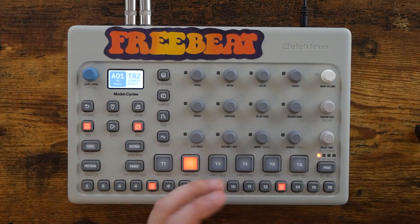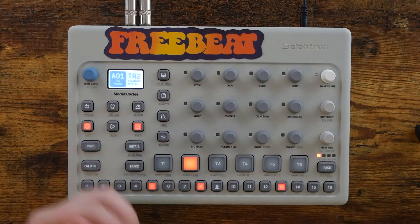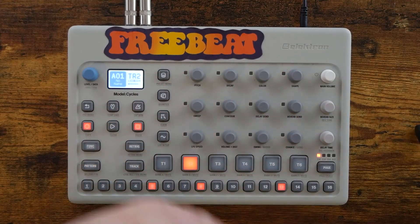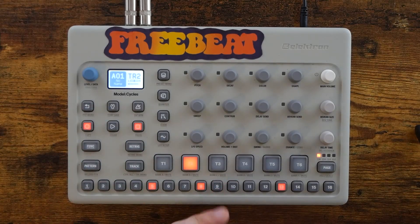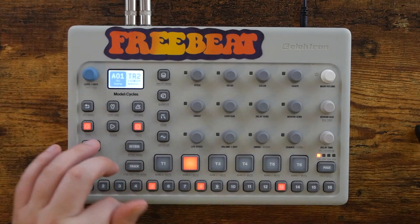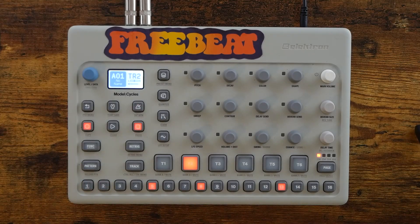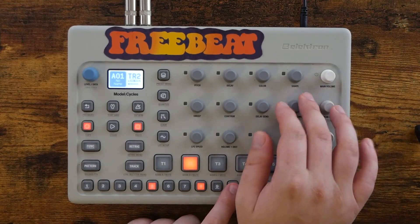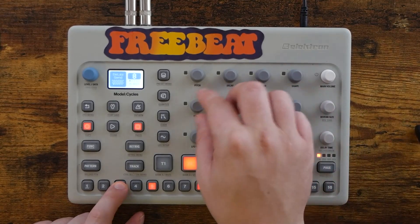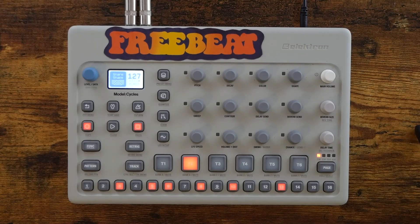And of course, you can use this sequencer to sequence your external gear via MIDI. So you can really consider the Model Cycles the brains of your operation. You can even set the knobs here to control your CCs, depending on what piece of gear you are controlling. That's the same on both the Cycles and the Samples. The major difference between those two machines is how they generate their internal sound. So if you're using those to control external gear, it doesn't matter which one you get. I went with the Cycles because I didn't want to have to bother loading samples in and out, and I am very happy with it. It's super easy to mess around with sounds and program stuff on the fly — it's a great live machine as well.